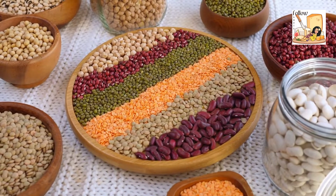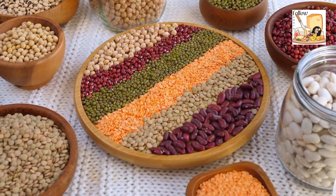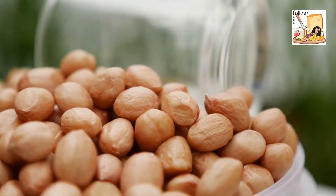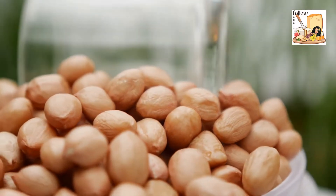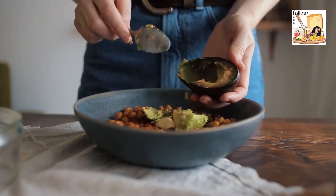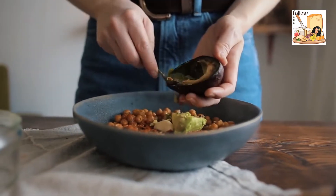Is there a difference between chickpeas and garbanzo beans? In a nutshell, no. There is no distinction between chickpeas and garbanzo beans. Understanding the different types of chickpeas, however, helps to explain the addition of the term garbanzo bean.